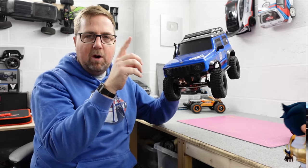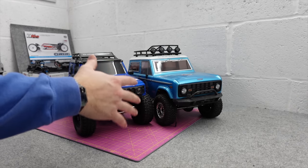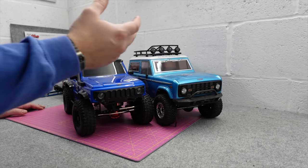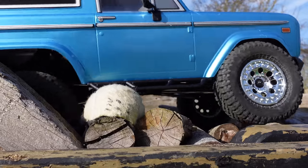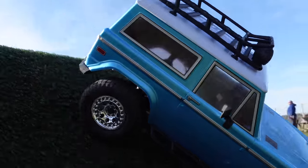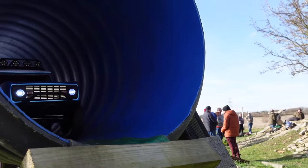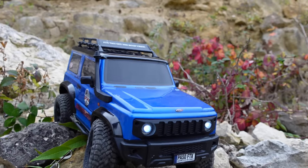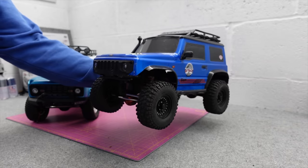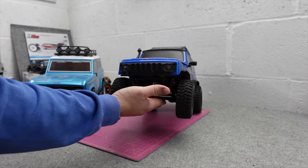Best cheap 1/10 crawlers — these come 99% ready to run out of the box, you get everything you need including a battery. All you have to do is supply batteries for your controller. Four-wheel drive, really capable, and I cannot fault these things. FTX and RGT do a really good range of affordable crawlers — these are some of the cheapest they do. It's hard to pick my favorite out of the FTX and RGT range because I like most of them, but when you see how this thing performs with a couple of little upgrades, it's mad.